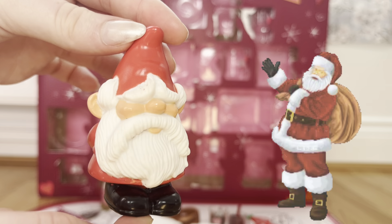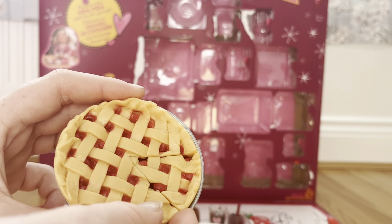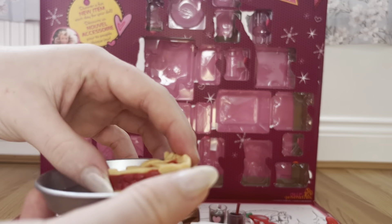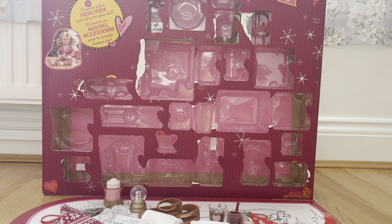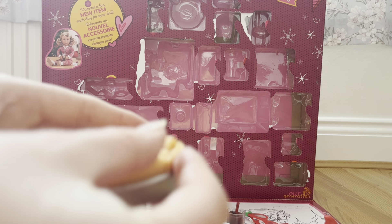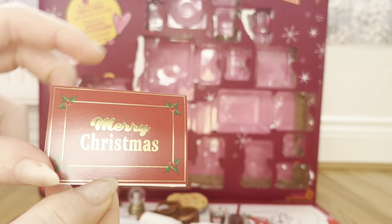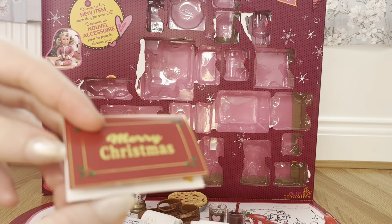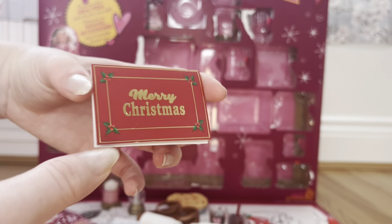In day twenty-two we got this pie. It comes in a little tin and you can take it out of the tin — it also comes with a little slice that you can remove. I love that you can take a slice out and actually serve it to your dolls, that's so much fun. Then in day twenty-three we got a Christmas card. You can write whatever you want in it, it has little bells and holly in the corners, and it says 'Merry Christmas' on the front. It even stands up by itself.